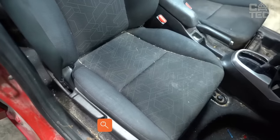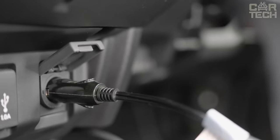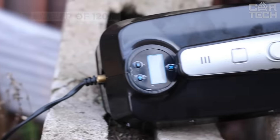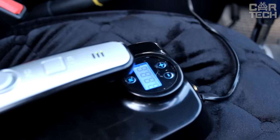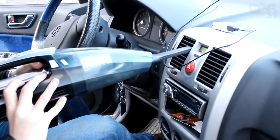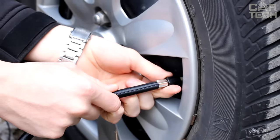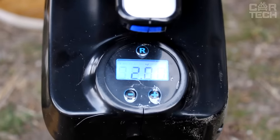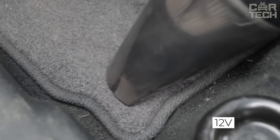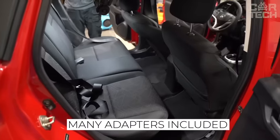Crumbs, small stones, sand from shoes, and dust on the carpet and seats significantly spoil the aesthetic appearance. A car vacuum cleaner can help remedy the situation. Its power of 120 watts allows you to easily remove crumbs, dirt, hair, and even water. It comes with various attachments and brushes for thorough cleaning of the car interior. The vacuum cleaner can also act as a compressor to pump up wheels, with a screen showing pressure that can be set to automatically turn off. Powered by 12 volts with a 4.2-meter cord, it also includes adapters for pumping mattresses, balls, and the like.